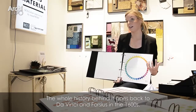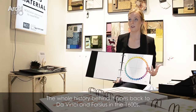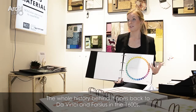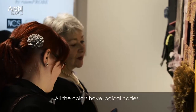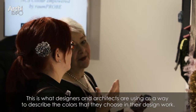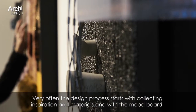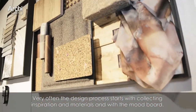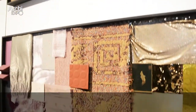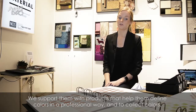The whole history behind it actually comes back from Da Vinci and Forcius in the 1600 centuries. All the colors have a logical code, so this is what designers and architects are using to describe the colors that they choose in their design work. Very often the design process starts with collecting inspiration and materials and with the mood board, so we support them with products that help them to define colors in a professional way and to collect colors.